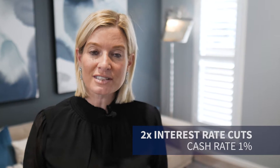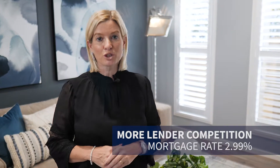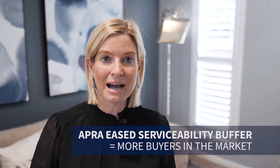So what have we seen in the last 30 days? Well, we've certainly seen buyer confidence come back into the market. We've seen two interest rate drops and the cash rate currently sitting at 1%. We've seen much more competition between lenders and the mortgage rate as low as 2.99%. APRA has eased the serviceability buffer. So what do these three things mean? It means more buyers are now in the market.